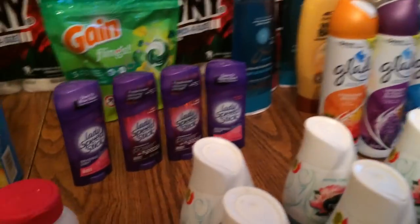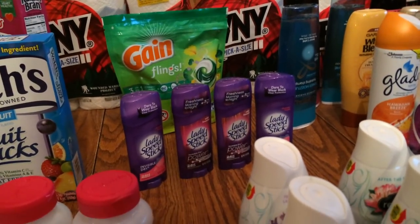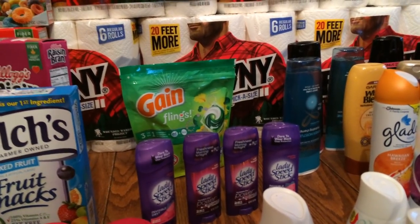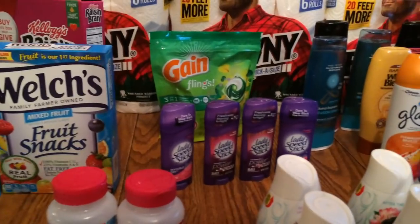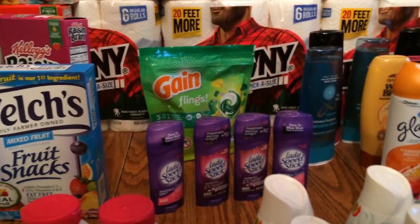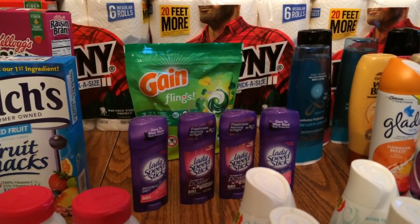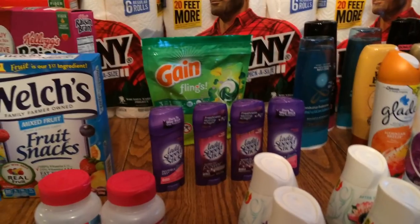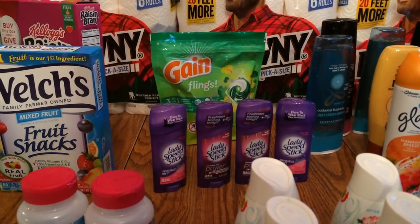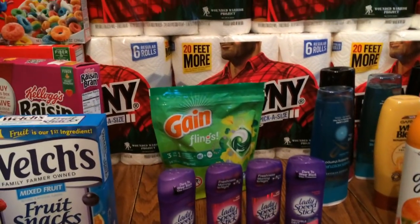The Speed Stick was two for $6 — they were $2.50 a piece. I used a dollar off two, paid $4, and received a $1 Extra Care Buck back. I also had a personalized coupon for $2 off I think it was $6 of Speed Stick, so I used that as well. It was well worth it.